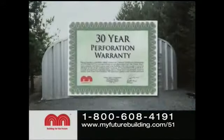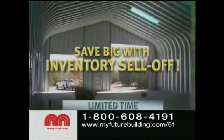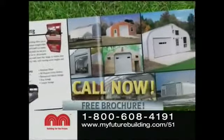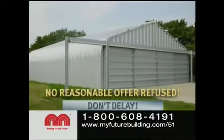And come with a 30-year perforation warranty. For a limited time, you can get a Future Steel building and save big during their inventory sell-off. Simply call the number on your screen or visit us online for a free brochure and list of sell-off buildings. But don't delay. All buildings are sold on a first-come, first-served basis, and no reasonable offer is refused.